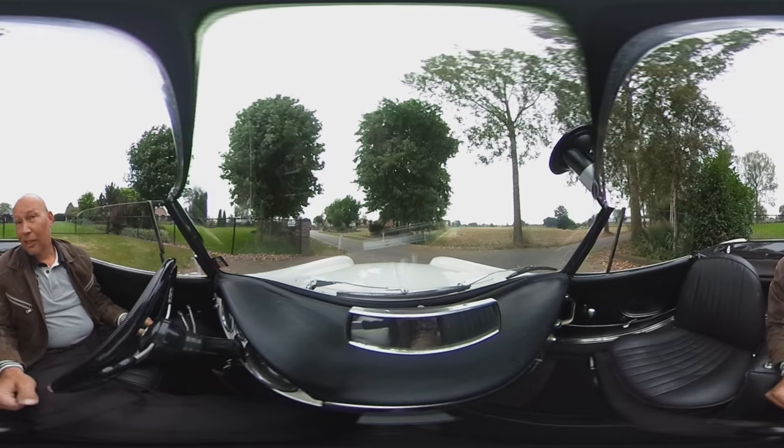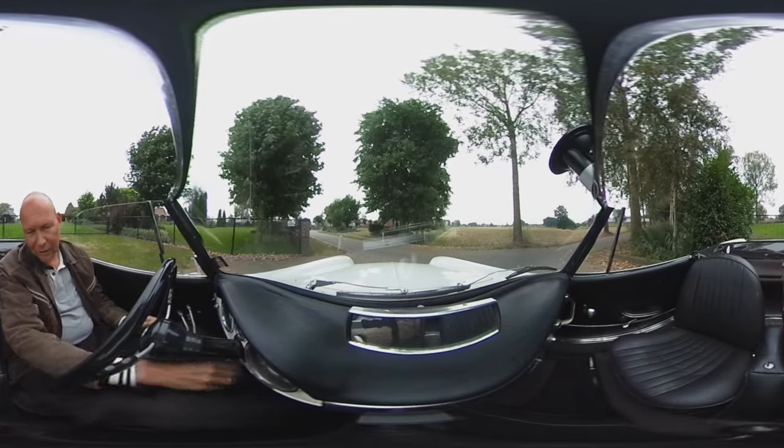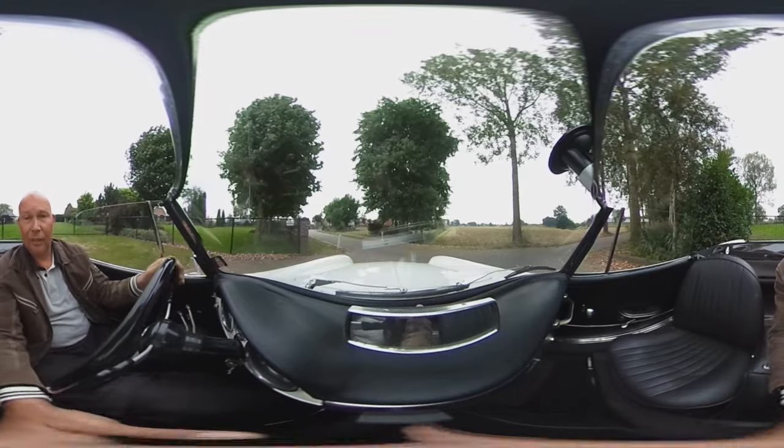Well, let's find out how this beautiful car drives. It's a key starter, handbrake off, lights on and first gear.